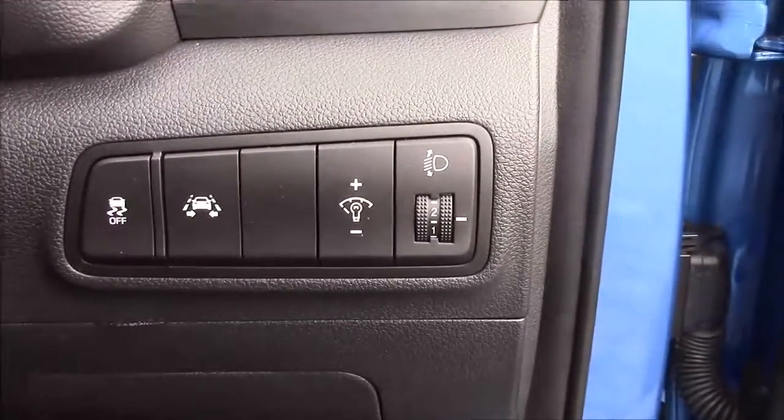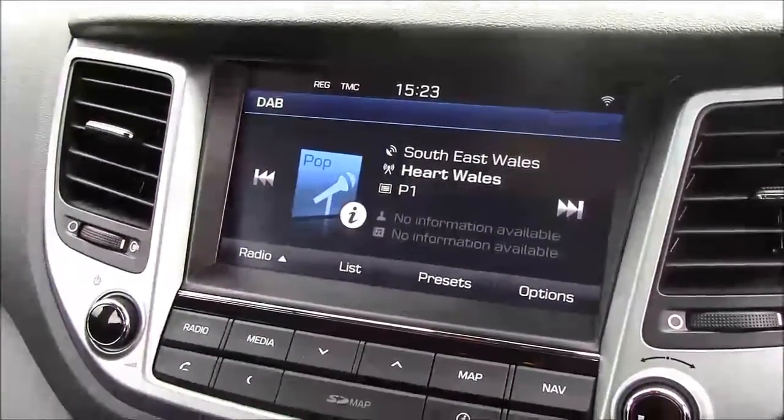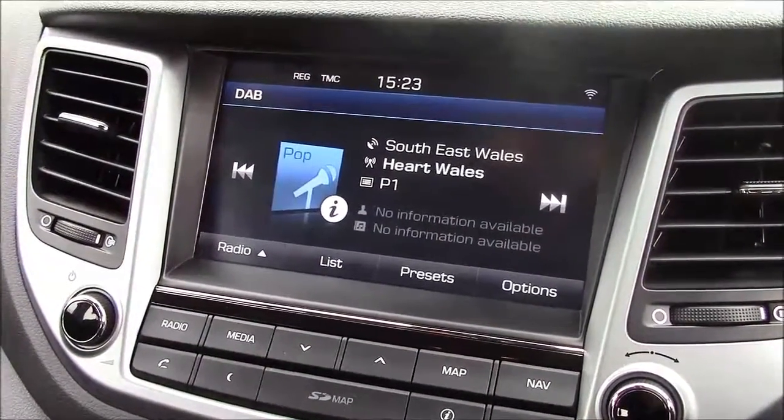Jumping inside the vehicle, to the right-hand side of the steering wheel we have all your various lighting controls along with your lane departure warning. Moving onto the centre console, this is your CD radio display, and this comes with Bluetooth connectivity which allows you to answer phone calls while safely on the move. Additionally, you can stream your media from your Bluetooth-compatible devices straight to the car without the need for any wires.